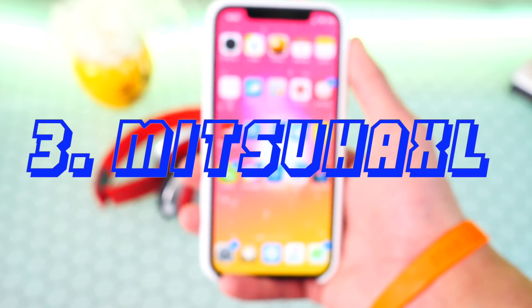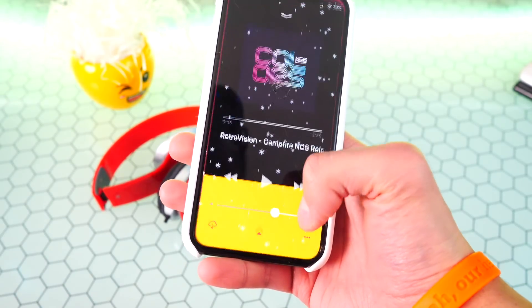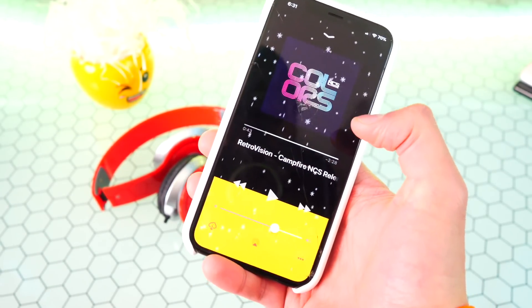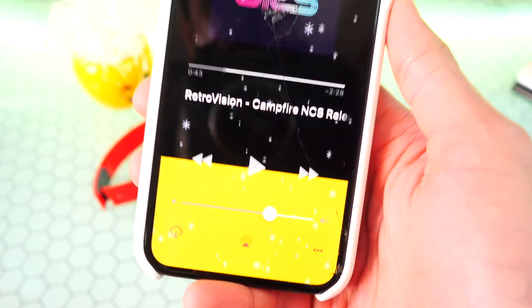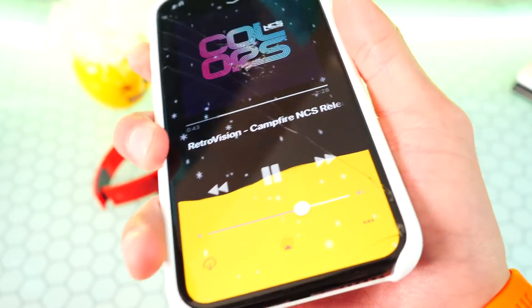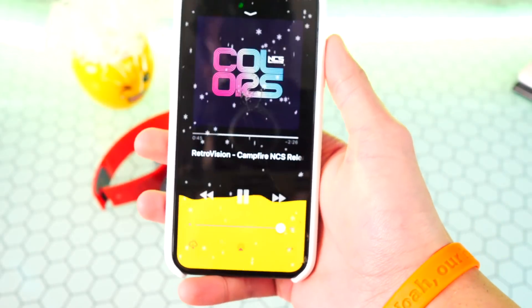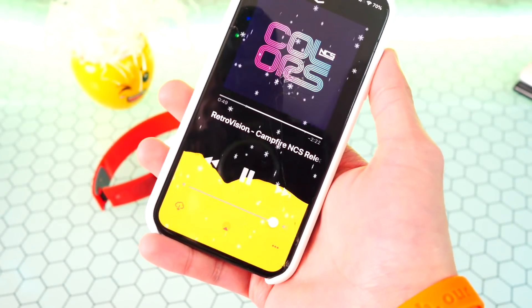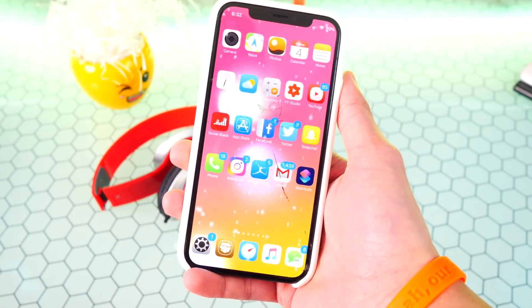The third tweak is called Mitsuha XL, and what it does is put an audio visualizer inside your Apple Music app or Spotify — it works on a bunch of different music apps. I'll play some copyright-free music to show you how it works. Looks pretty dope. Again, this tweak is called Mitsuha XL.